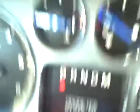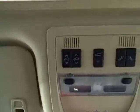The odometer currently states eighty-one thousand nine hundred and eighteen miles. The Escalade also has a sunroof included, and the back seats have captain's chairs.